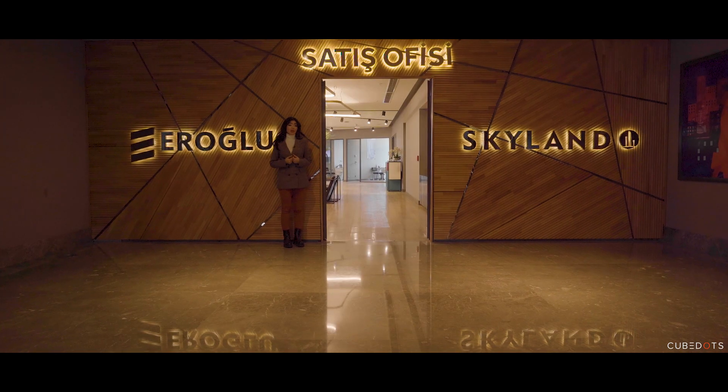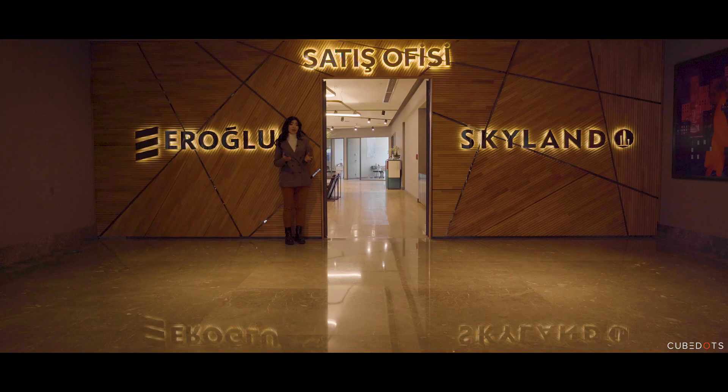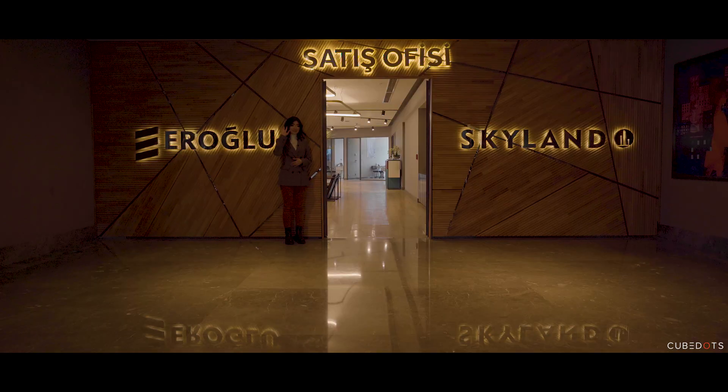I really hope you enjoyed our tour of this fantastic project. If you'd like to know more, you can reach out on social media, subscribe to our channel, and of course visit us at our sales office. Thank you so much — see you soon, bye-bye!